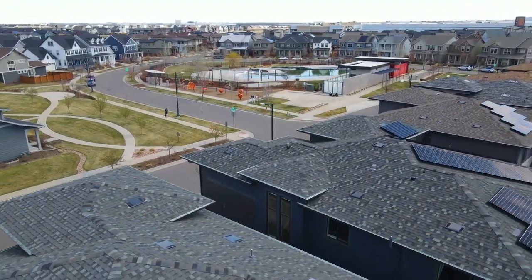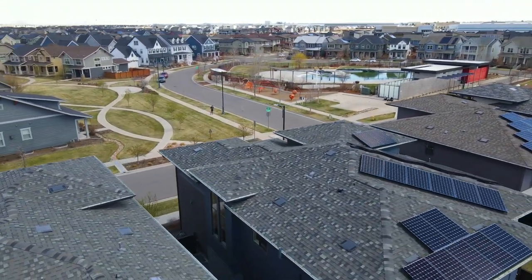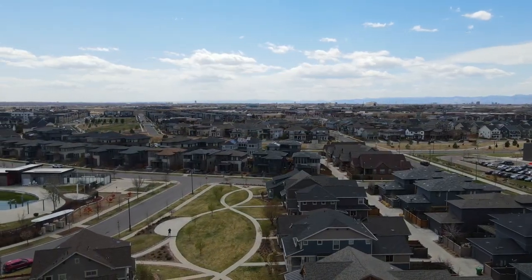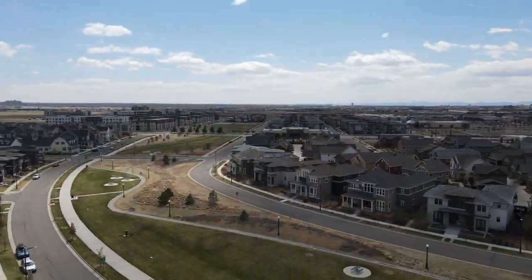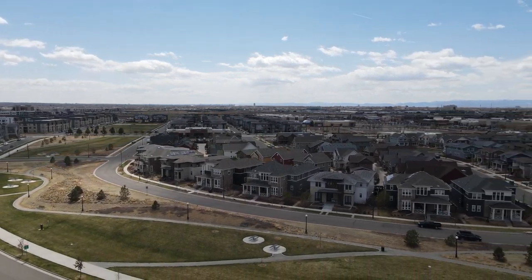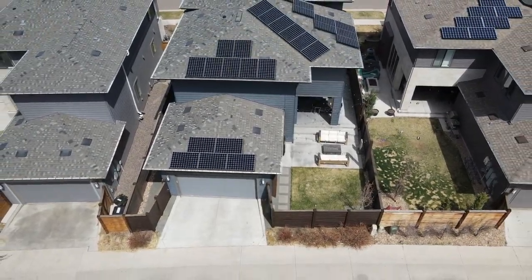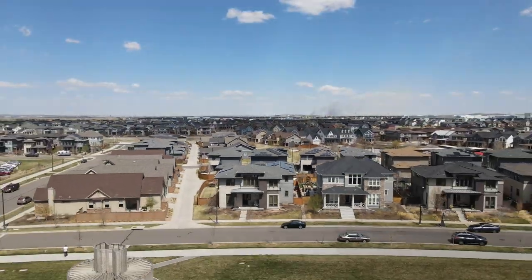Situated catty-corner from Maverick Pool while overlooking a large open green space, it's all about location with this home. This home is also surrounded by an abundance of parks, open space, and playgrounds, and is close to the shops at Northfield and Conservatory Green, where you will enjoy free concerts and farmers markets in the summer.